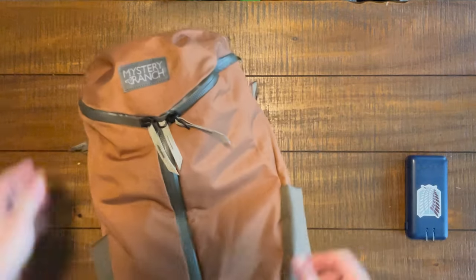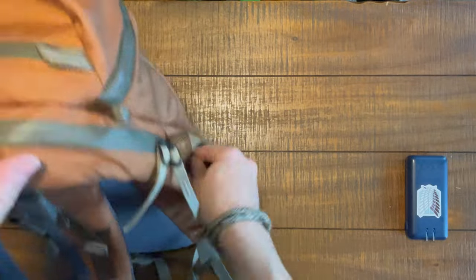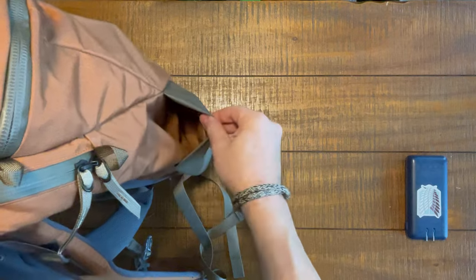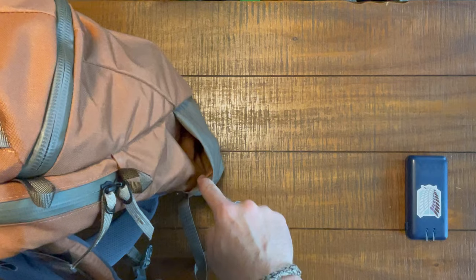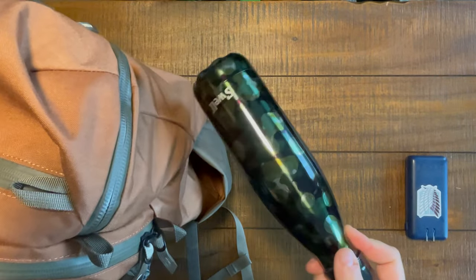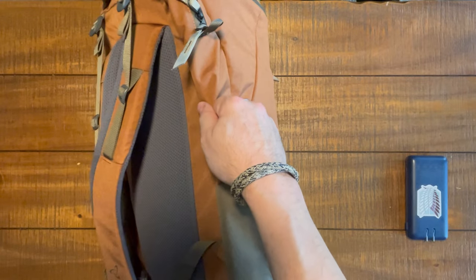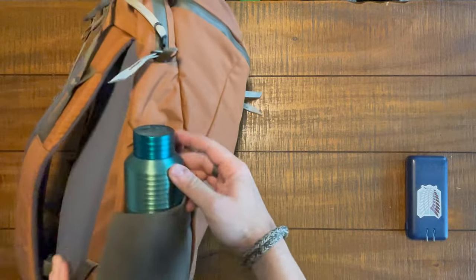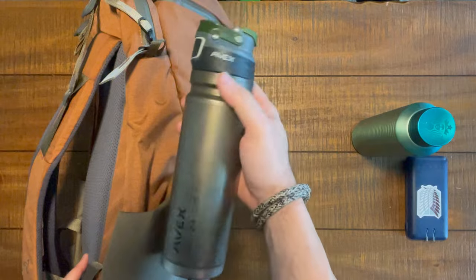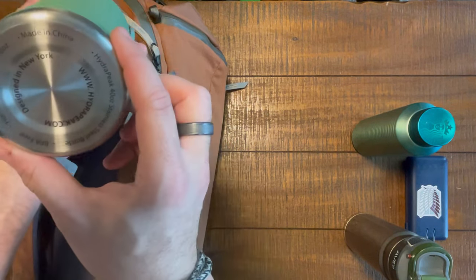Let's check out the bottle pockets - it's a signature feature on this bag and worth understanding how big they are. The interior is a very, very nice material - not elastic, made from the same durable nylon as the rest of the bag. A 20-ounce Swell bottle fits with no problem. A Starbucks bottle fits with no problem. An Avex warm coffee bottle fits with no problem. Let's go a little bigger - this is from Hydra Peak, a 40-ouncer. Does it fit? It does.